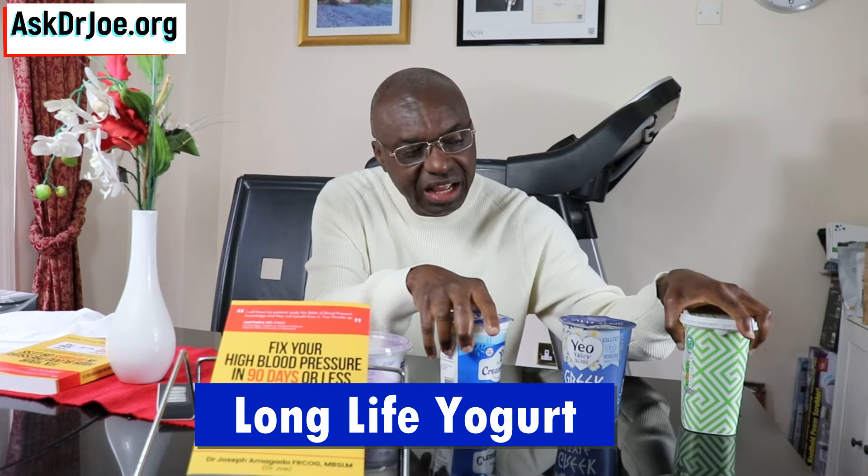Now, why is it that those two haven't got any live cultures in them? Well, this type of Greek yogurt — they're called long-life yogurts. What that means is they've got a longer shelf life. What tends to happen is after the process of fermentation, these yogurts are pasteurized, and that process of pasteurization kills off the bacteria in them, giving them a longer shelf life. So if you're going to use Greek yogurt for the purpose of probiotic supply, those two will not be appropriate — you have to go for the ones that have live cultures in them.